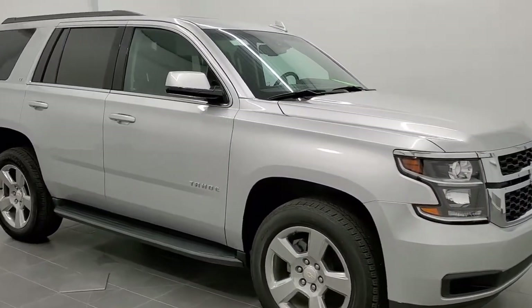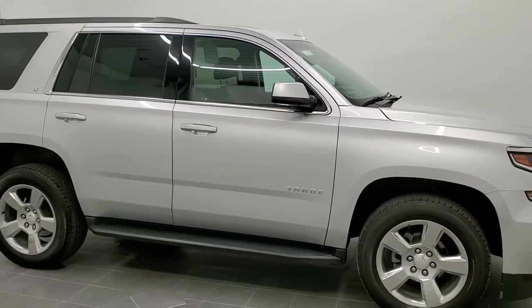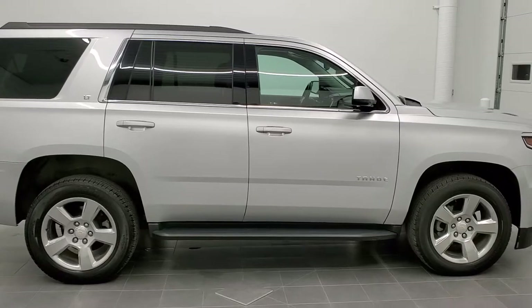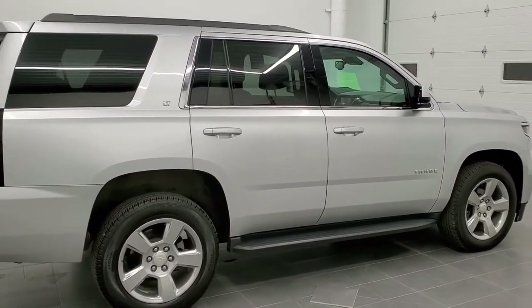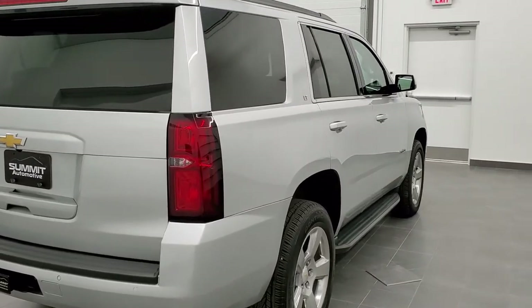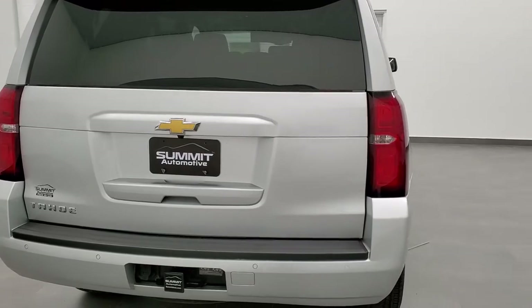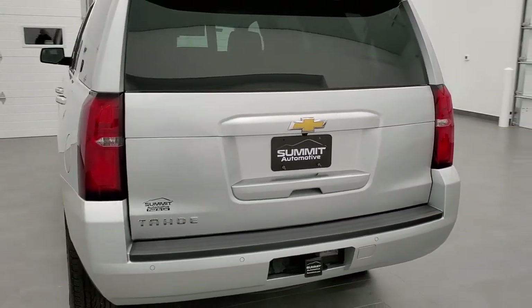This is stock number 11041. We are here at Summit Automotive in Fond du Lac, Wisconsin, your new and used SUV headquarters. Today we are checking out this super clean 2018 Chevy Tahoe LT1. This vehicle has a 5.3 liter V8 motor. It has been fully safety inspected by our service shop, has a fresh oil and filter change, all fluids checked and topped off, and this vehicle is 100% ready to go.